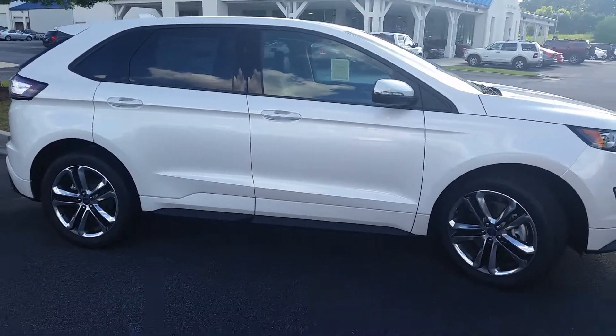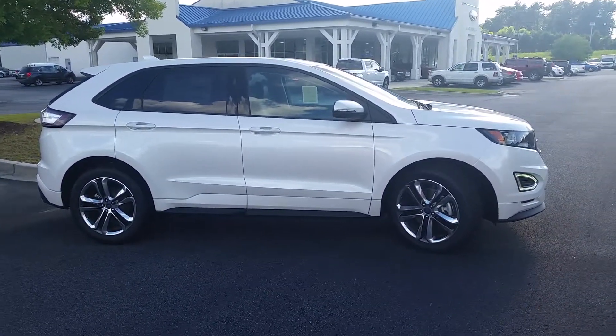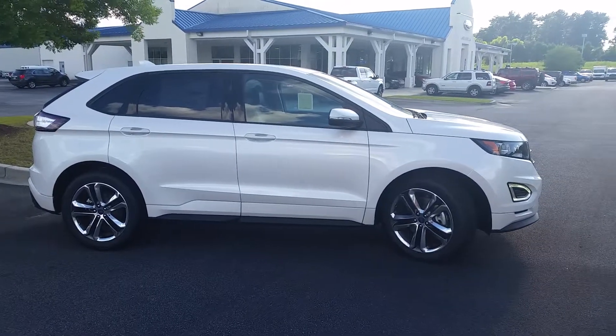When you have a moment, give me a call, and we'll get your Edmunds price guarantee on this one as well. Thank you so much, we'll talk to you soon.